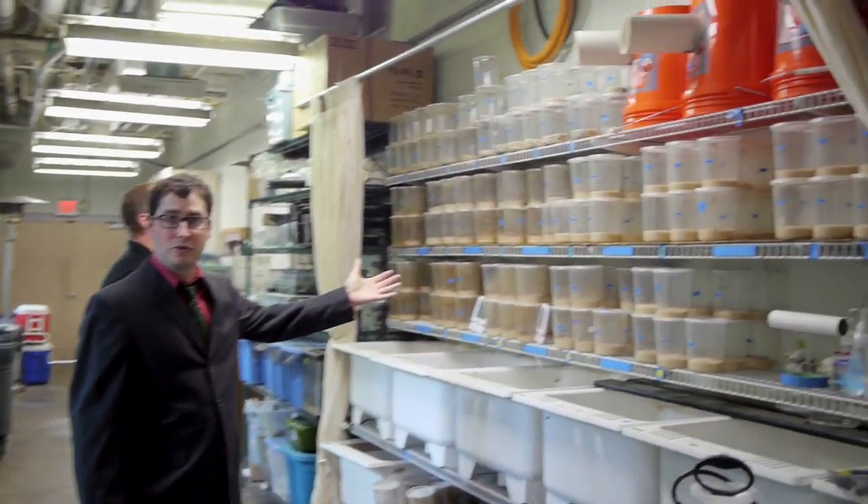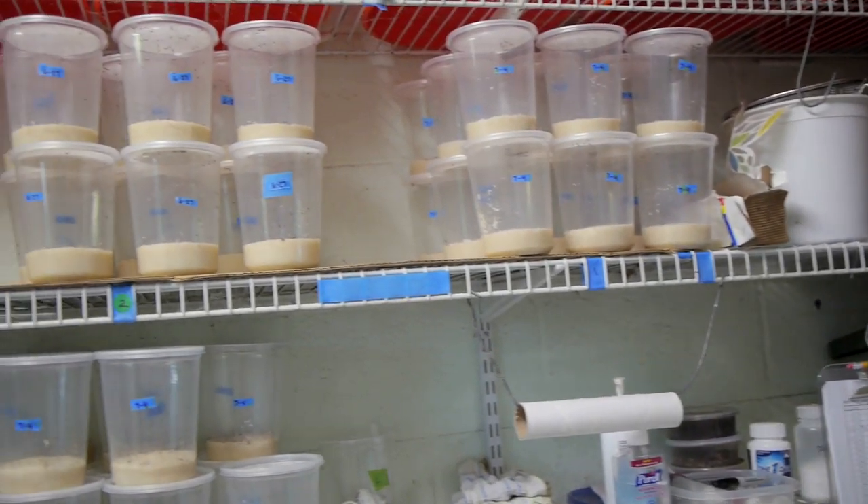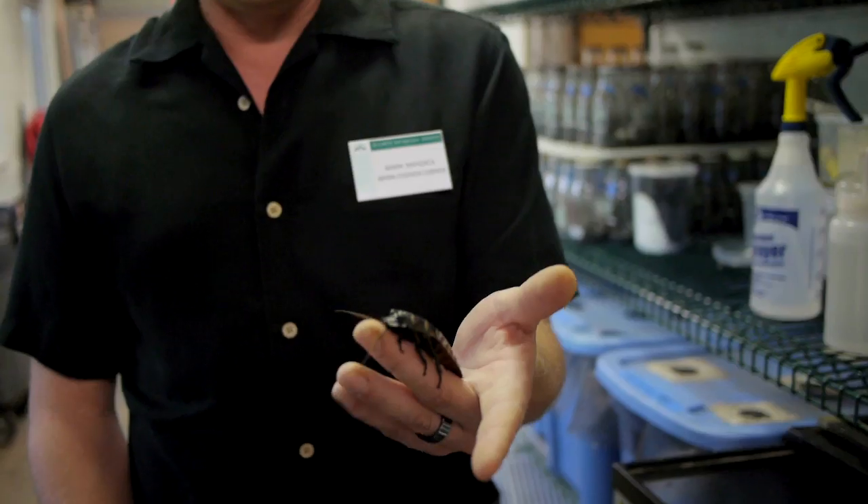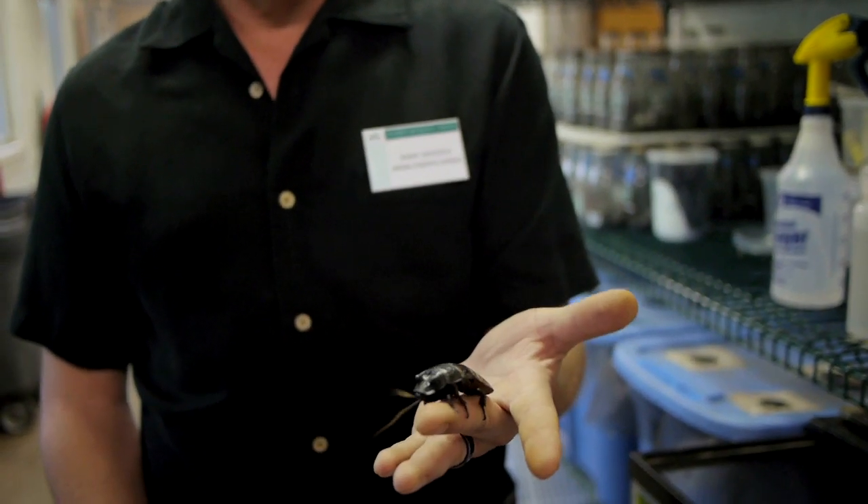So this is all the food for the frogs — crickets, insects, worms, weevils, hissing roach. Would you like to see a hissing roach? Oh, look at that. That is disgustingly awesome.